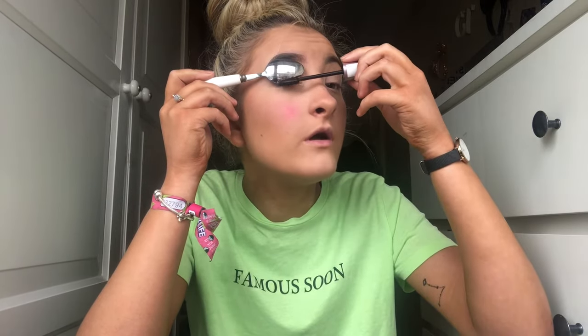Next we have the hack that everyone knows — the spoon trick. You basically use a spoon, put it on your eyelid, and then put your mascara on so it doesn't get any mascara on your lids. It does work. It's kind of a natural look — if you want that, by all means go for it. It works and I'm not mad about it, you just can't get any mascara in the corners.